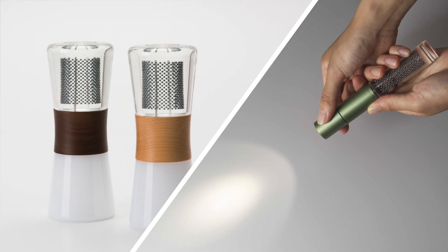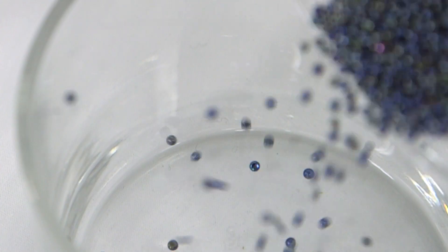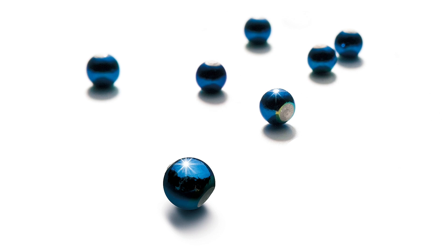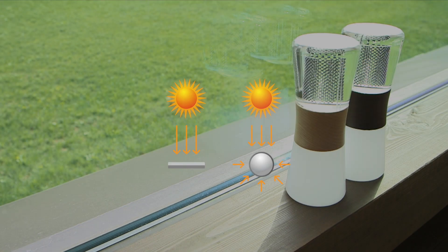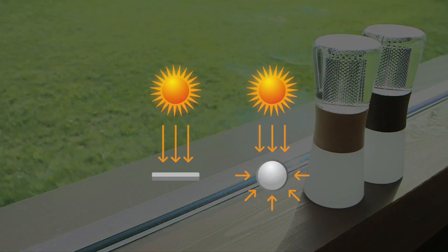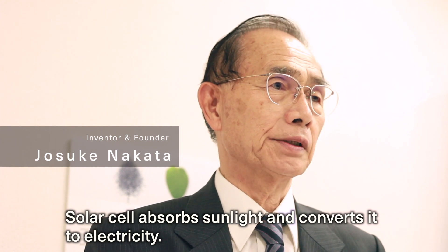The key to both these products is a microspherical solar cell called Sveller. These tiny blackish beads are made with crystalline silicon, the same as conventional solar panels. However, the surface is spherical. This shape can catch rays from all directions to generate electricity.